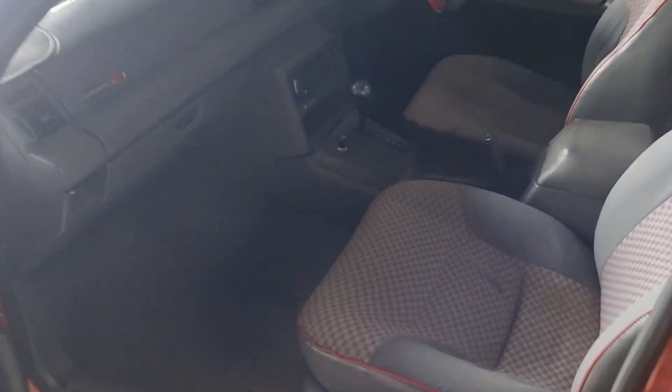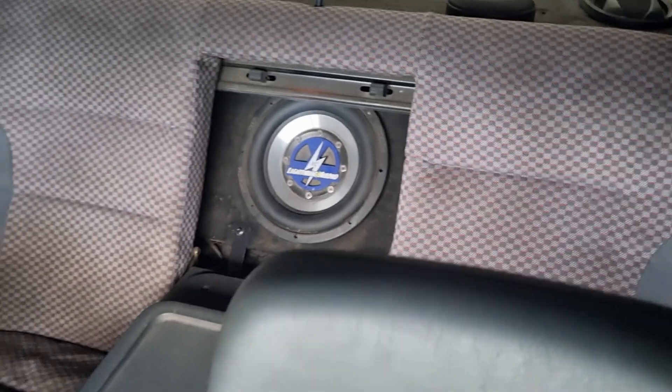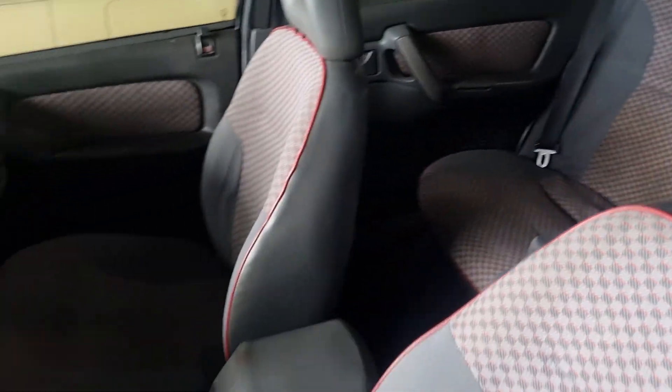Let's have a look inside — nice clean interior. Some sound system over here, lots of extras. Good overall headlining.